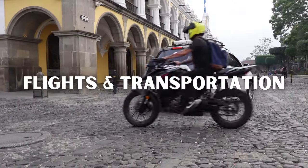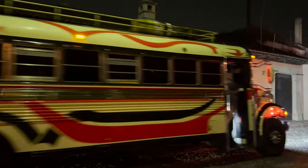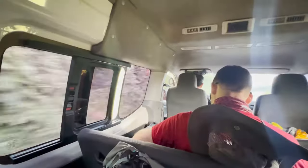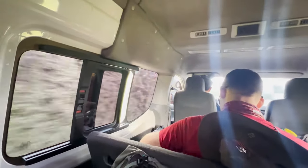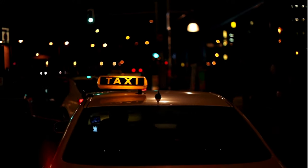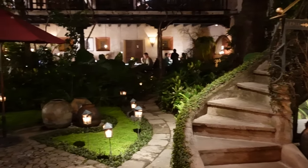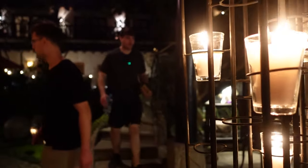Antigua is located about 45 minutes from La Aurora International Airport in Guatemala City. For transportation there are a few options. You could book a transportation service through a company like Viator. We booked a private van for transportation. For three people it was about 20 US dollars per person. There's also a ton of taxi drivers that are willing to take you to Antigua right when you exit the airport. Our flight landed in the evening and we got to our hotel around midnight.